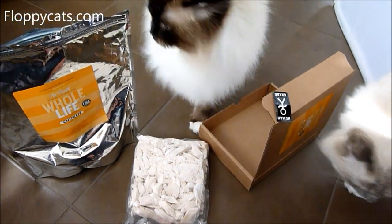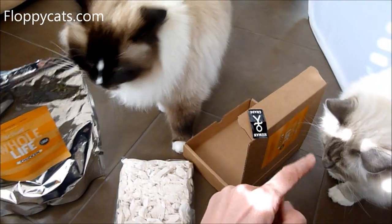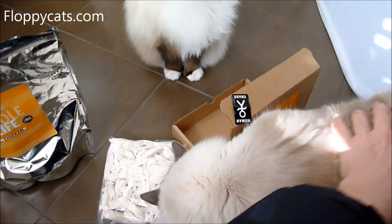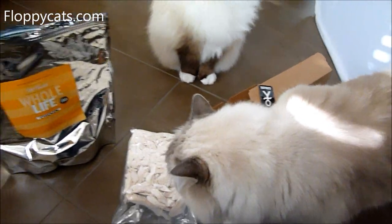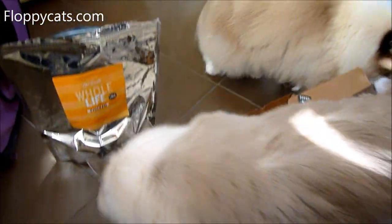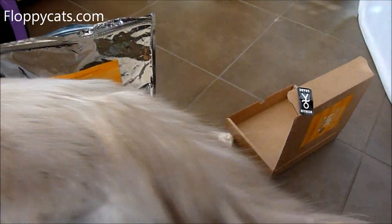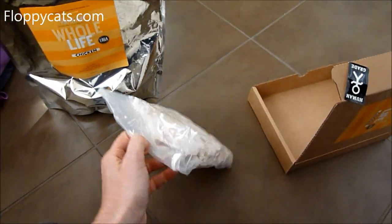Chicken is Charlie's favorite — and actually this guy's favorite too. We also do turkey, beef, salmon, and cod, which they like. The beef sometimes doesn't agree with them, so I don't do it as often, but I do try to rotate the proteins.